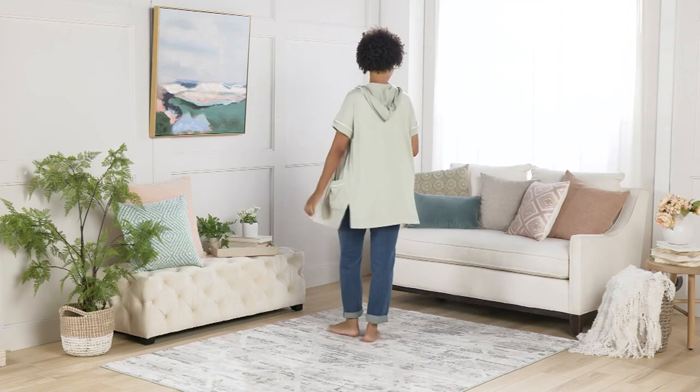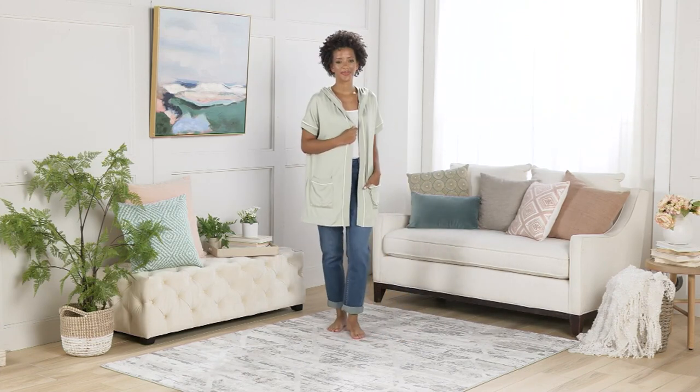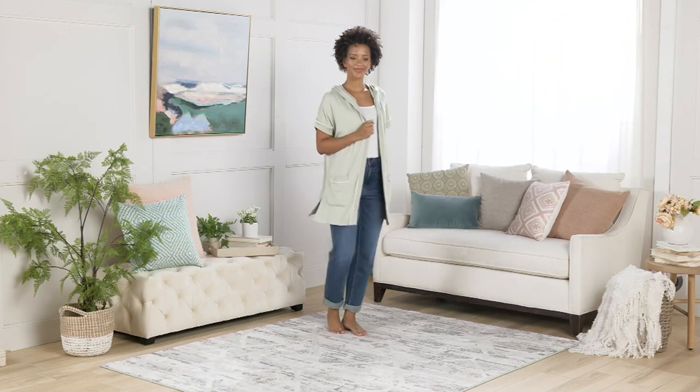So now you are gonna get the cutest cloud jersey short sleeve cardigan that you just kind of throw on. I love these kind of things because sometimes, I'm gonna tell you, Katrina, I don't even like to wear bras. And if you don't like to wear bras, you gotta have a little cover up — and that's what I love about this.